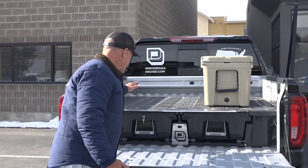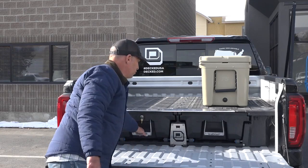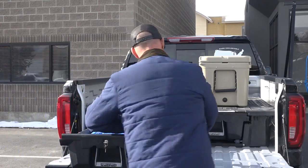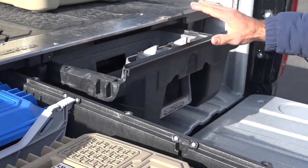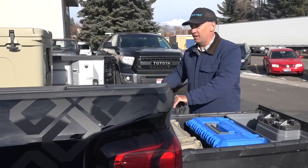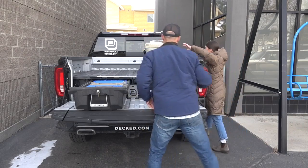This is the DECKED system. It's got a 2,000-pound payload, and you'll see the length drawers pull out. These drawers give you access to all your tools in a weatherproof container, stored securely in the back of the truck.